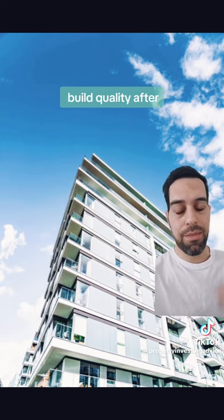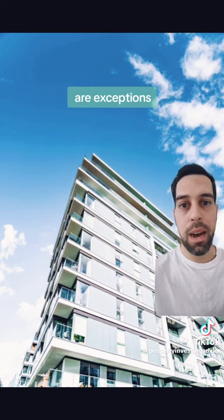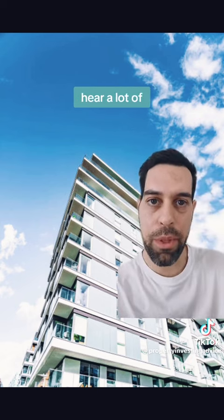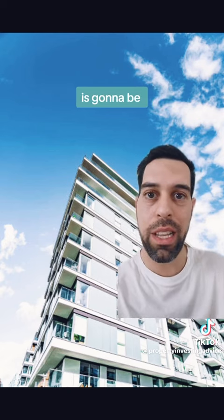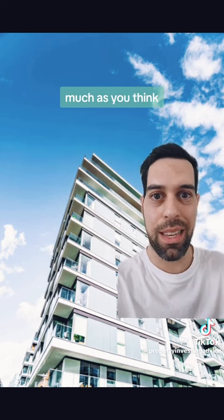The build quality after the year 2000 generally trended downwards. There are exceptions, but a lot of them have waterproofing and cladding issues. A lot of people think that the depreciation is going to be really high. But remember: the land appreciates and the building depreciates. So once that building has depreciated, what do you have left? Just a percentage of that land — it's not really going to appreciate as much as you think.